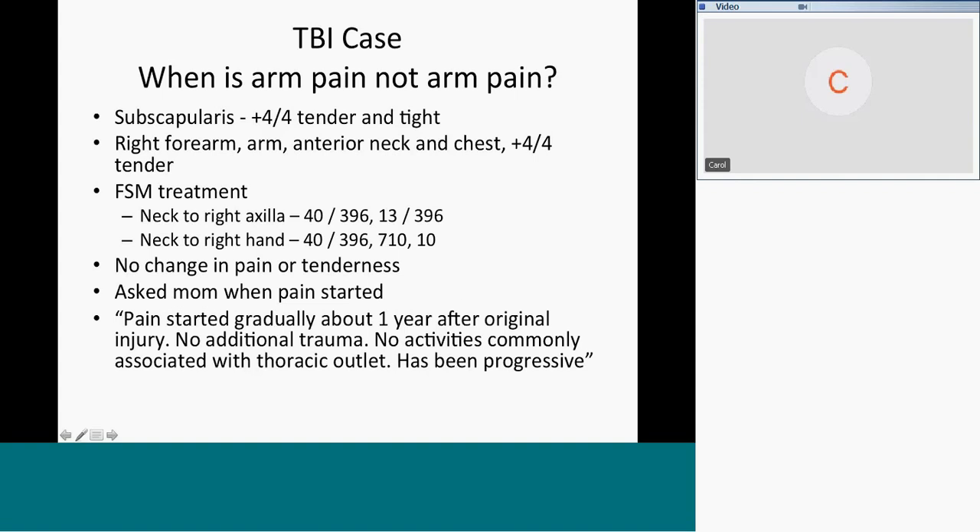That made me think: have you ever found a time when 40 and 396 did not decrease nerve pain? No. It always works. So if 40 and 396 didn't work after 20 minutes, you know it's not nerve pain. That's diagnostic.